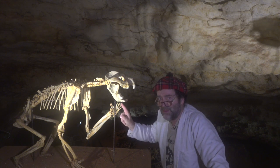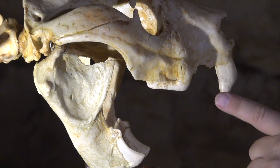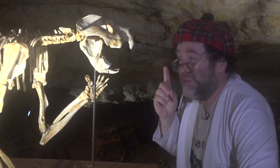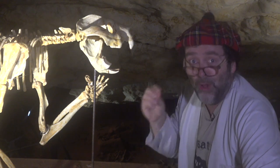One of my favourite things about this is if you have a look at the teeth — they're kind of like scissors. And it would slice the meat, crush the bone, because it also had pound for pound possibly the strongest jaws of any mammal that has ever lived anywhere on the planet.